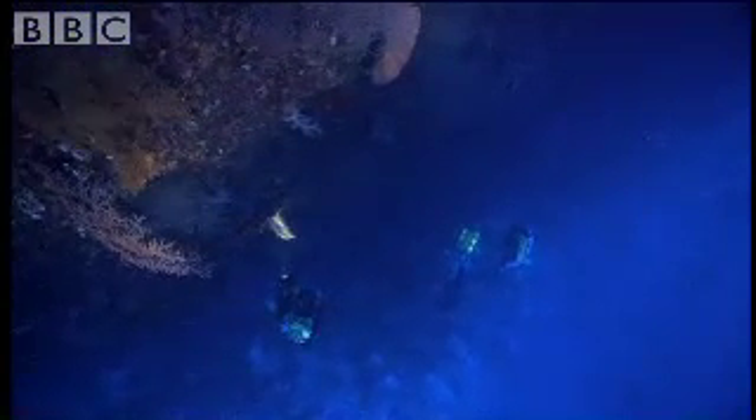After 20 minutes of competitive fish collecting, Richard and his team have to leave the depths.